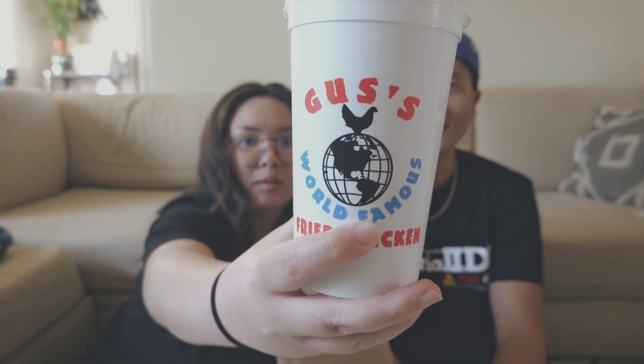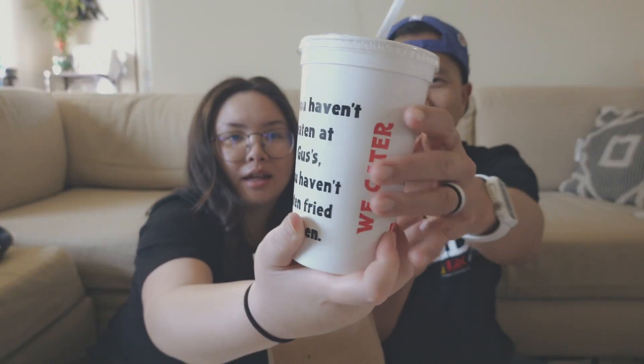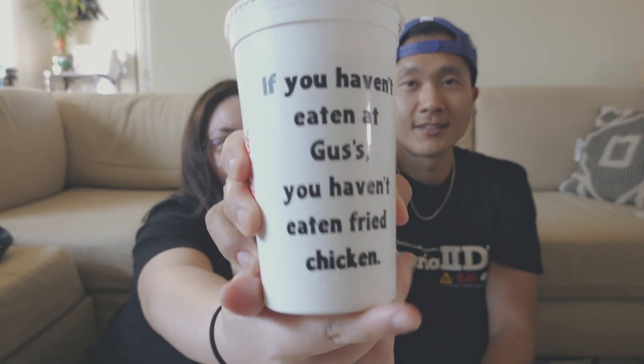Our next location is Gus's — world famous. They say if you haven't had Gus's, you haven't had fried chicken. With multiple locations, we ended up going to the one at Crenshaw and Pico. It was Super Bowl weekend, 90 degrees, a lot of traffic, so we just brought it home. Let's do the taste test.